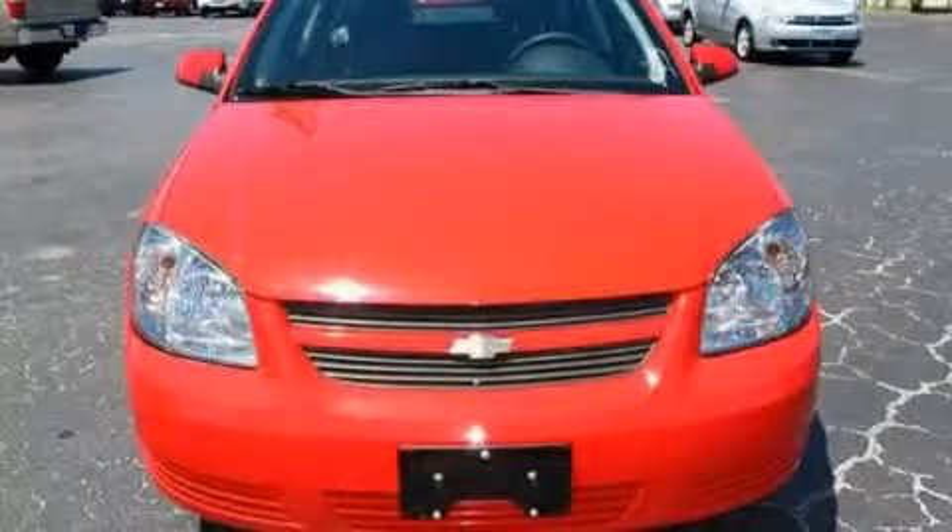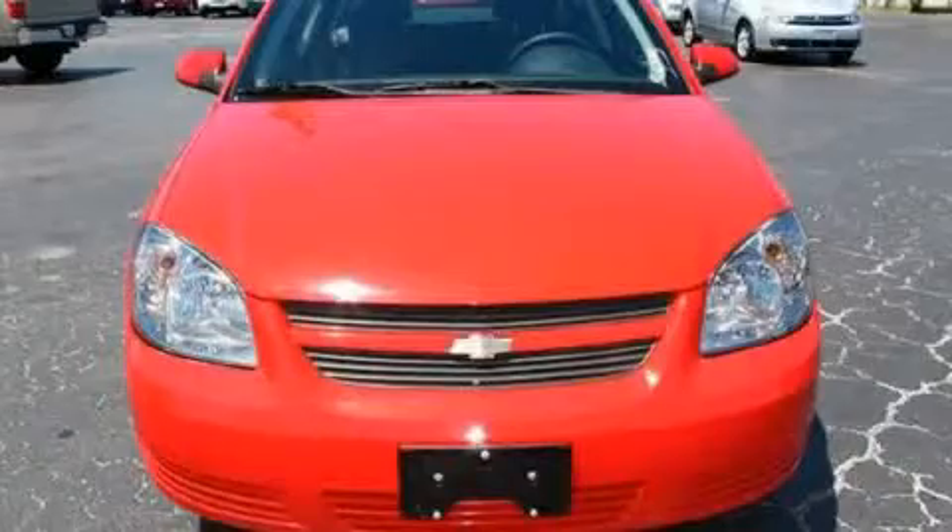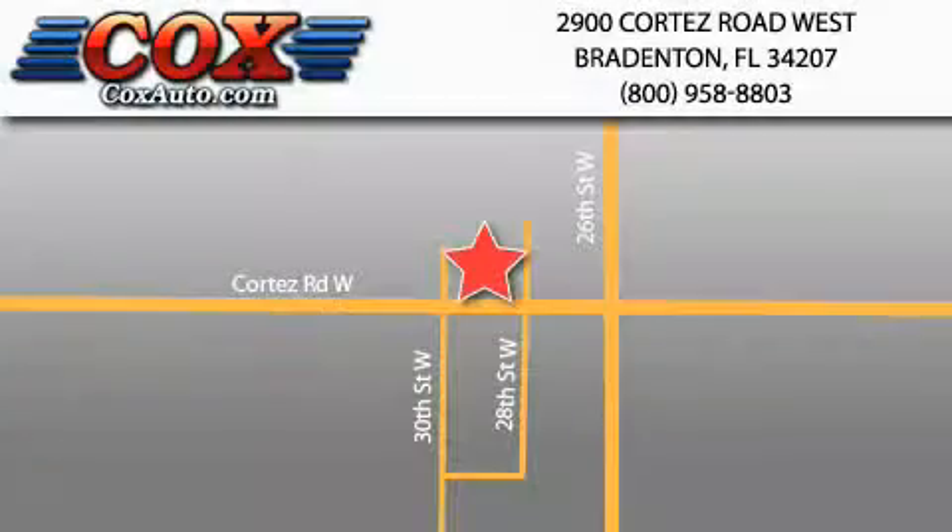Contact us today and schedule your opportunity to see this vehicle in person. Be sure to take advantage of our first-year complimentary basic maintenance on every pre-owned vehicle purchased from Cox Automotive.